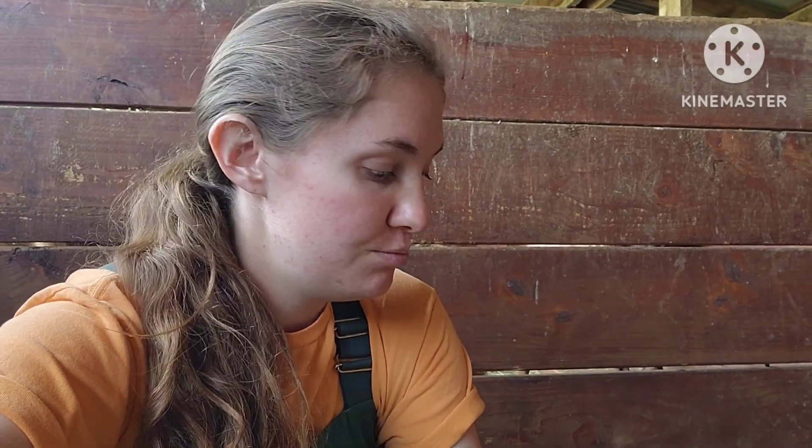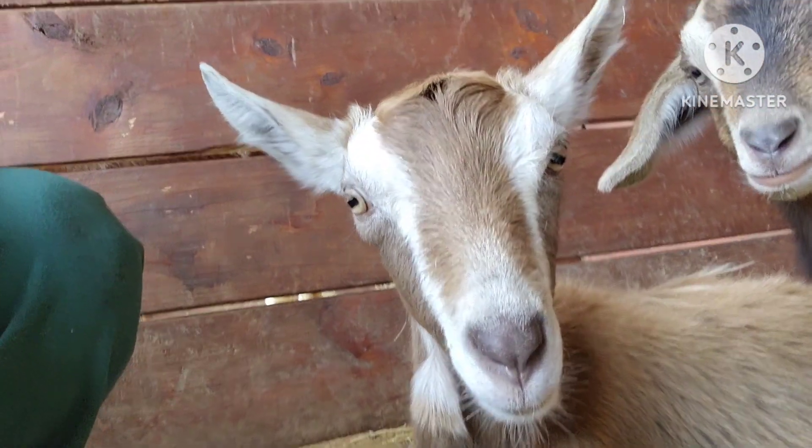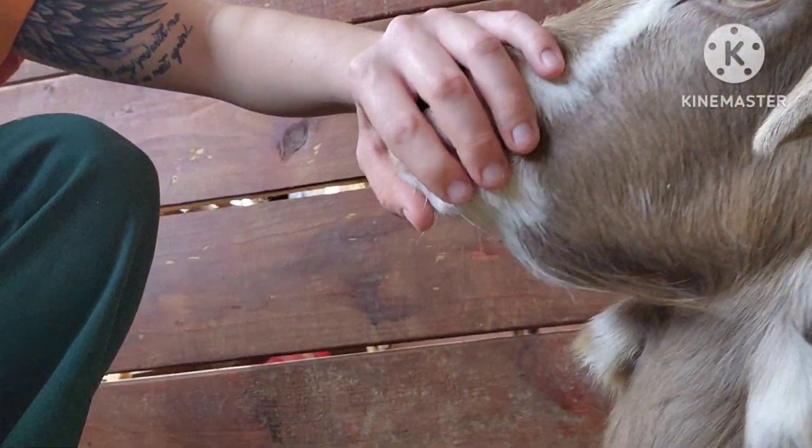I knew she was pregnant, but I didn't know who she was bred to because she was bred before I had bought the herd of dairy goats. Anyway, it's been a couple weeks, and Fizz - that's her name - is not doing so hot. If you notice, she's got a bit of bottle jaw.